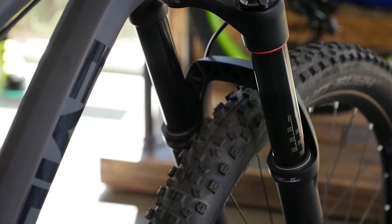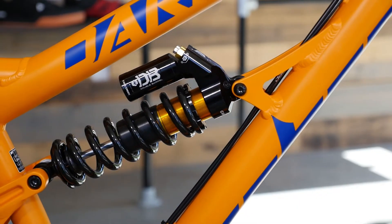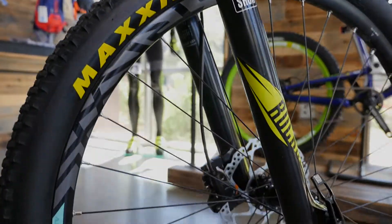Suspension travel is the distance that the fork or the shock can compress in its given stroke. Typically measured in millimeters, but sometimes also referred to in inches. Mountain bike travel is anywhere between 80 millimeters on the small side and 200 millimeters on the large side.